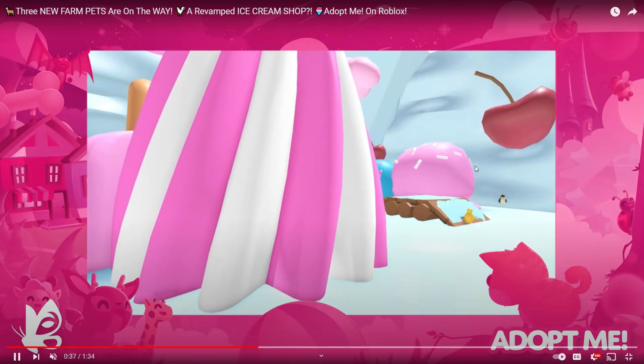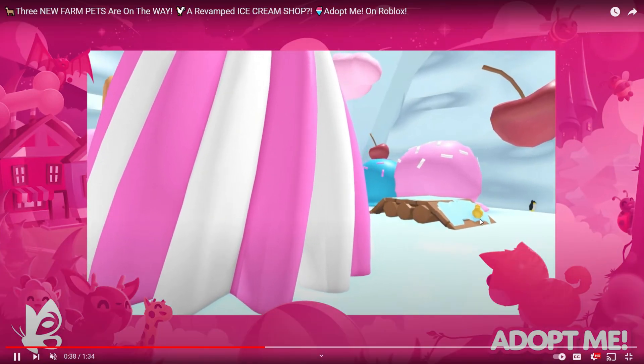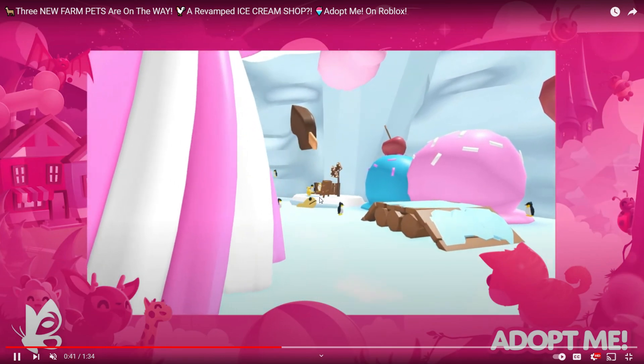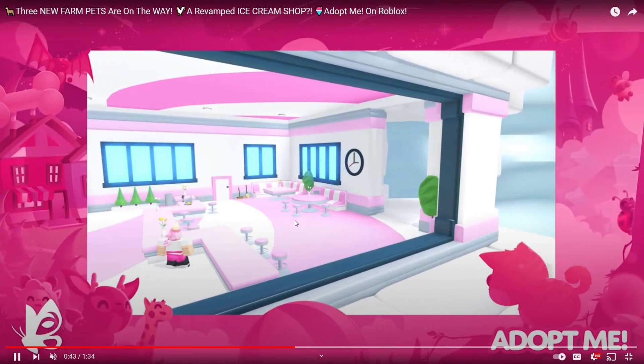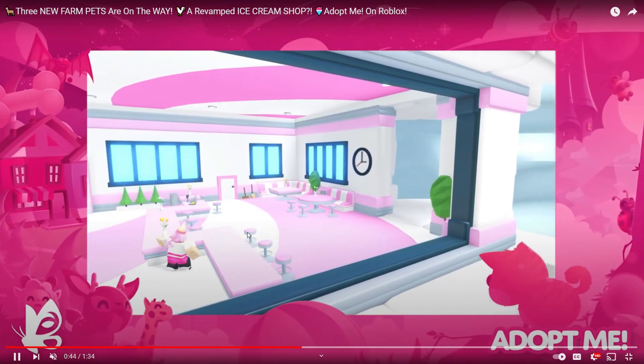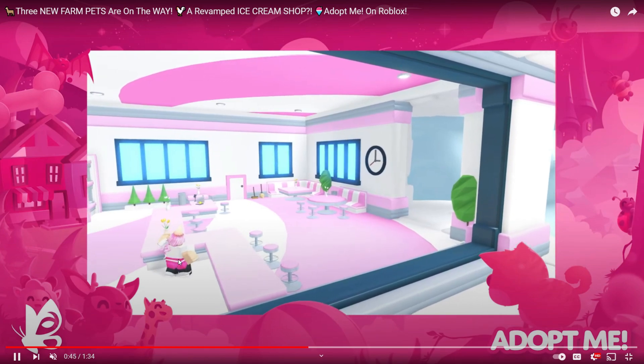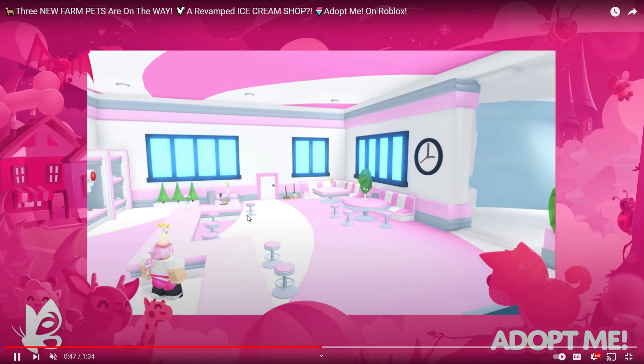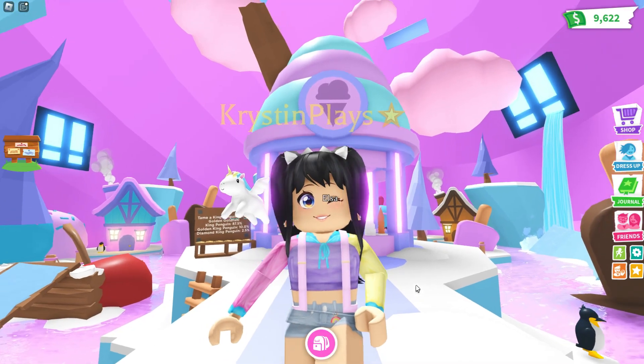Looks like we're still going to keep that obby. I think the penguins will still be here. I love that there's like ice cream plops over here, and there is the golden goldfish. Inside we're getting a new refresh where you can sit down. Maybe we can even order some ice cream — I'm not too sure. But it's a cute little cafe. Looks like we're going to be able to make something new, maybe some sundaes or something.